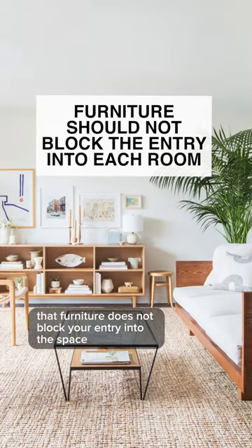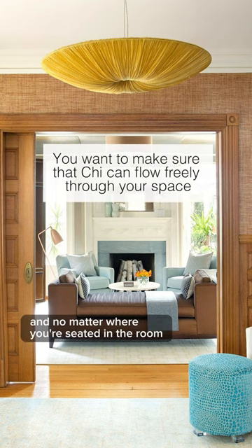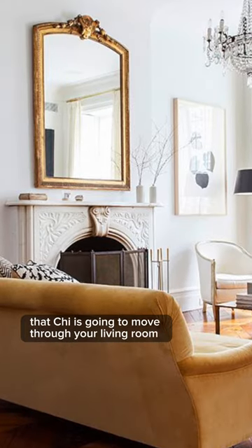That furniture does not block your entry into the space. If you have an open concept layout and no matter where you're seated in the room you have clear visibility, that just means that that's the same direction that qi is going to move through your living room.